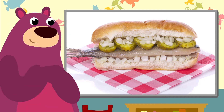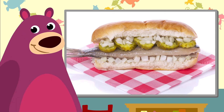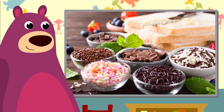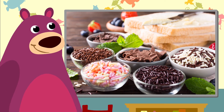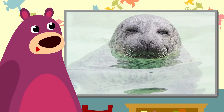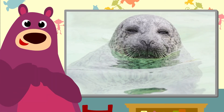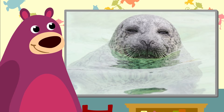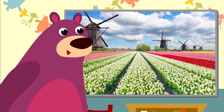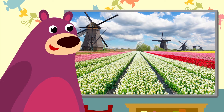I wonder how a herring sandwich tastes. Chocolate sprinkles — and there are so many sorts! And in the North Sea, you may find these cute seals. The Netherlands are also famous for their tulip fields.